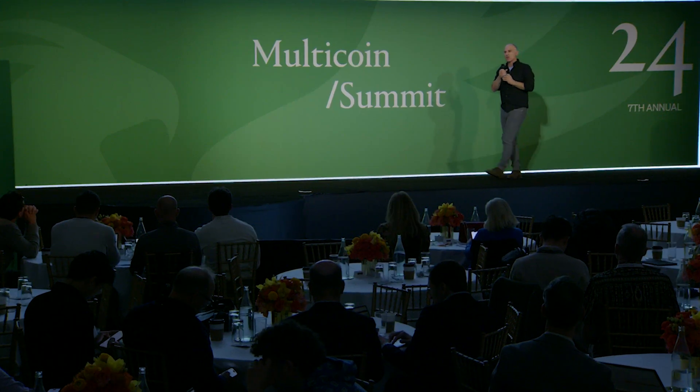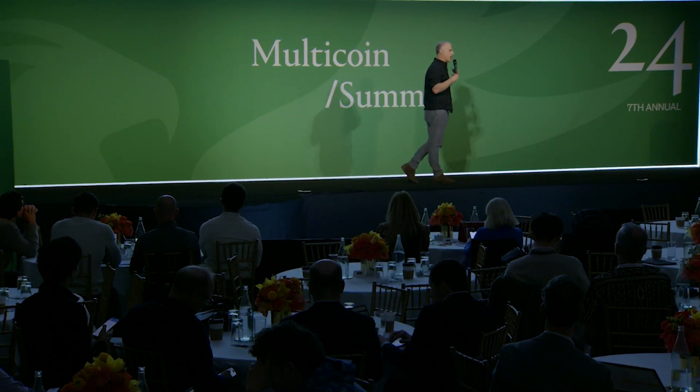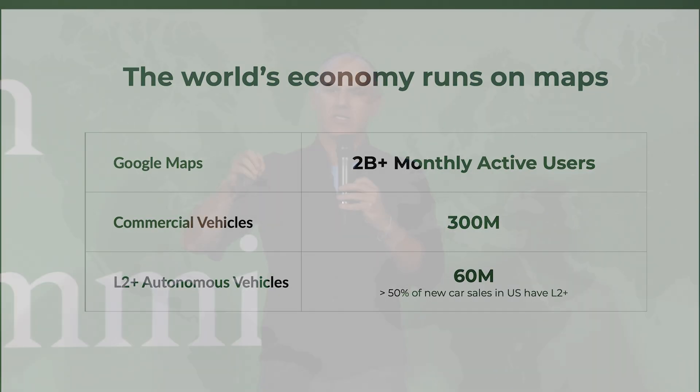Let's talk about the business side. One of the common misconceptions is that maps are used a lot — two billion people use Google Maps every single month. But how do you make money off of it? Even though you don't pay for Google Maps, you are being monetized. The Google Maps product on itself probably makes somewhere between $12 to $15 billion a year, and I would consider that a pretty under-monetized product.